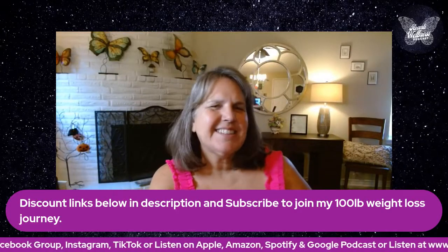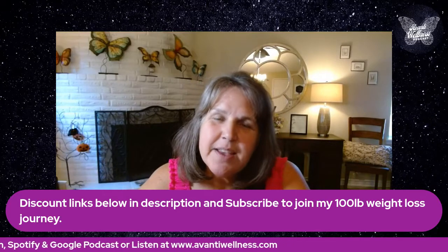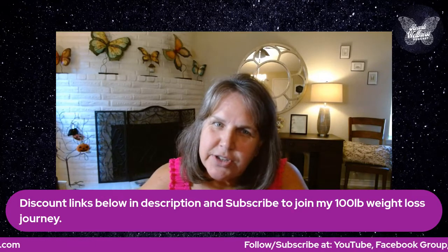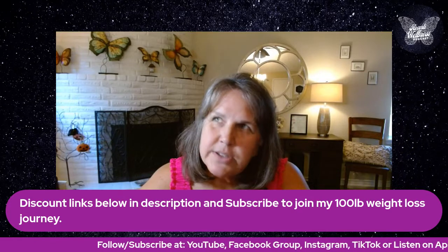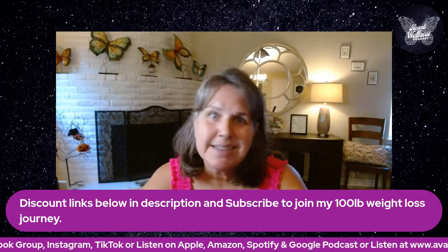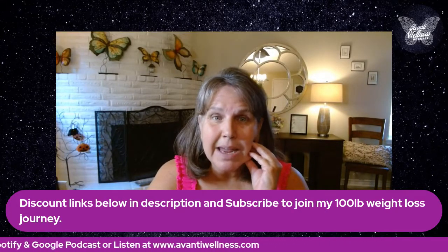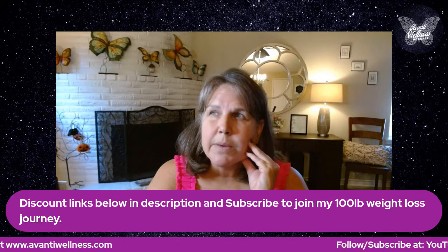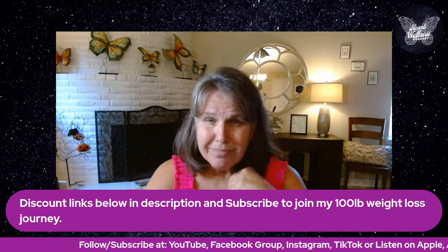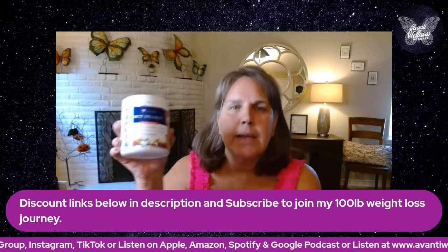Good morning. It's Lydia from the Avanti Wellness Podcast and YouTube channel. Hopefully you found this video because you were searching for reviews on Dr. Gundry's MCT Wellness. I wanted to share this video specifically about his particular product because 66 days ago I was also curious — if I purchased this product, would it work for me? I received my package and started taking or drinking it every morning.